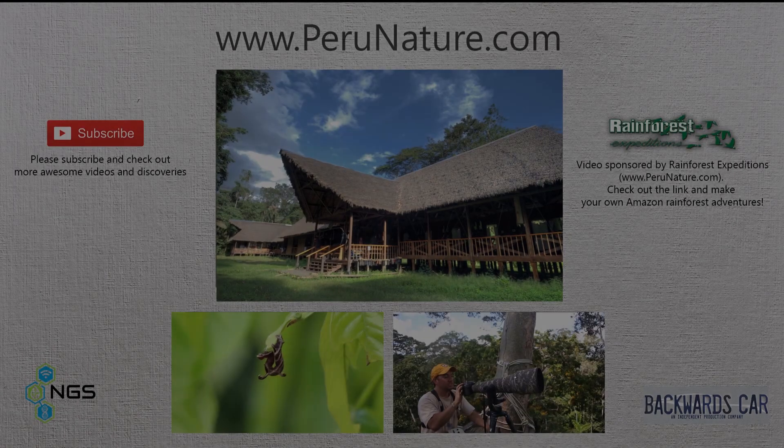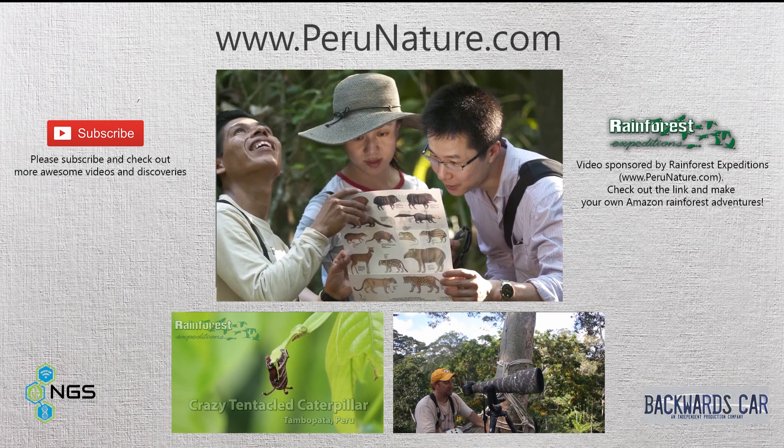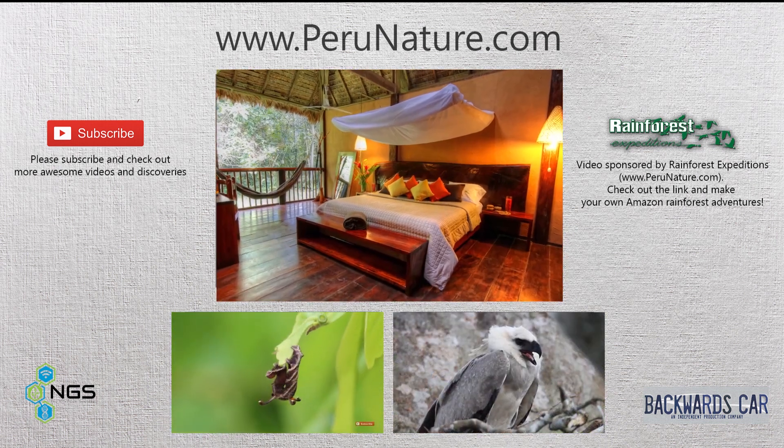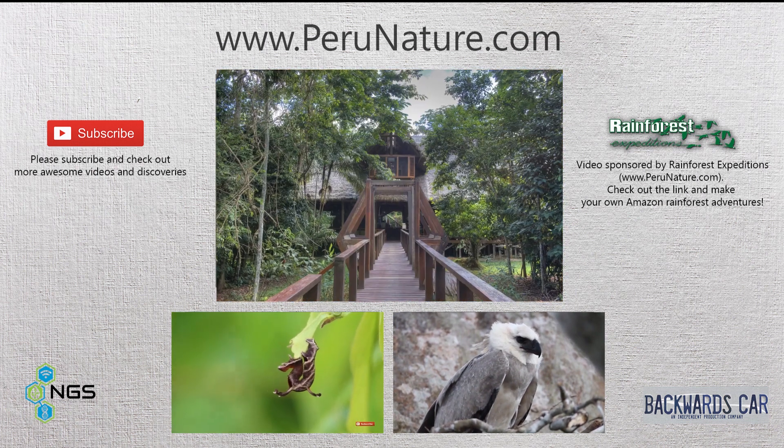Cool. Let's head down. See you later. Bye. This video was sponsored by Perunature.com. If you're looking to make your own adventures in the Amazon while staying at the best jungle lodges, follow the links and check out their website at Perunature.com. Thanks for watching.